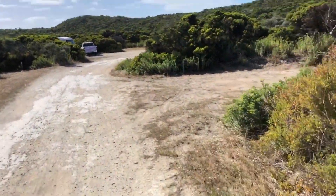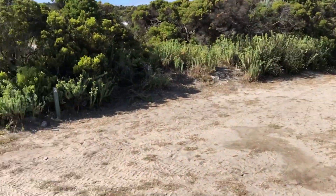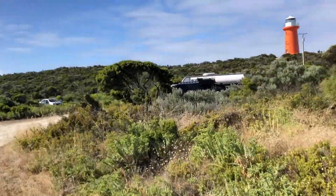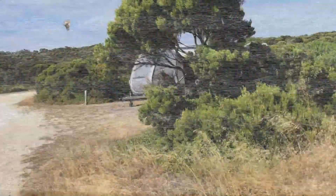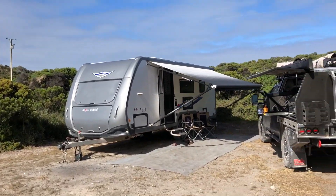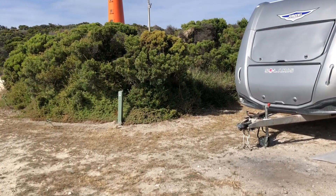There's only a couple that are really suitable for vans. You could fit vans in the others but they're pretty much just drive-through sites, not really ideal. But come round here and that's us over there in number 5. We've got a big one - it's like a double site, great view of the lighthouse, sunset and sunrise, and plenty of room to park your van and car. If you can, try and book number 5 - that's ideal.